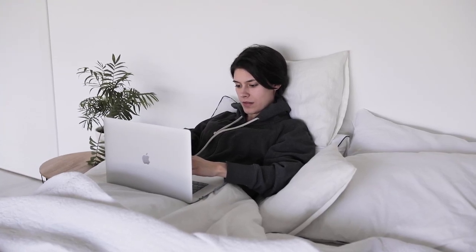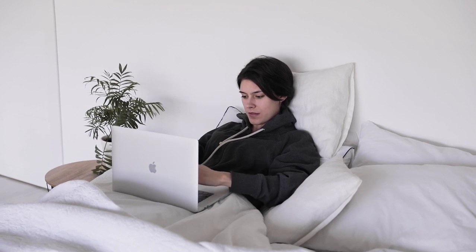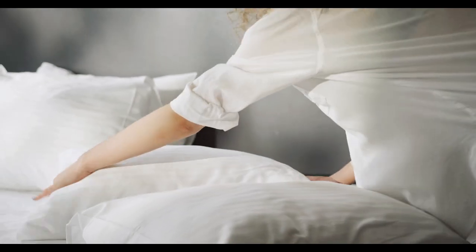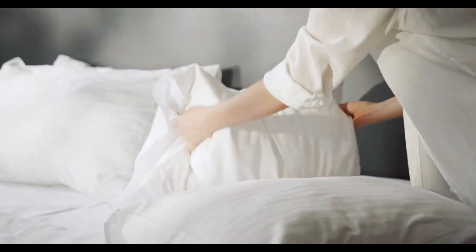If you're a hot sleeper who constantly wakes up sweaty, clammy, and dehydrated, it can be tempting to buy a whole new mattress. But before spending that much money, consider searching for the best cooling mattress topper.